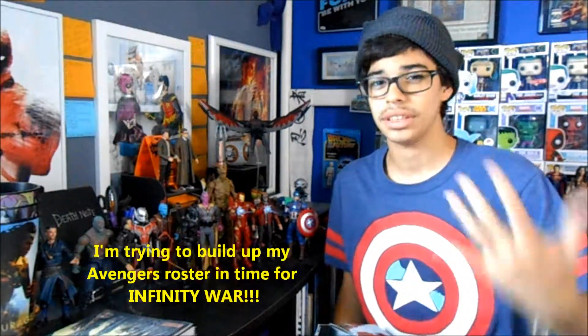Next I have the Marvel Legends Hulk from Avengers Age of Ultron. I'm trying to catch up on some of the Avengers figures I don't have because I didn't buy them at the time of their release — a lot of these are eBay pickups, that's why some don't have packaging. I got the Age of Ultron Hulk figure and this thing is a beast — it was really, really heavy, I wasn't expecting how heavy it was going to be.